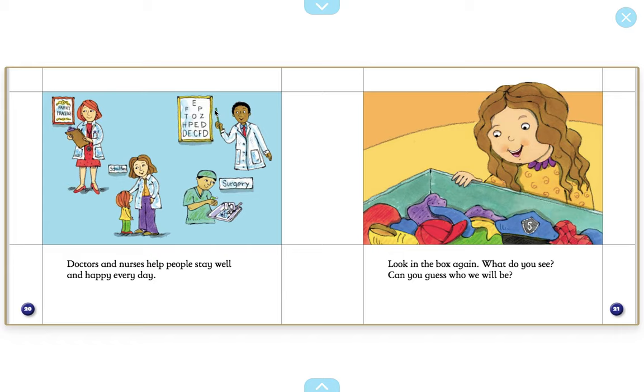Do you remember from our last unit what the name of the doctor is who helps us with our eyes? That's right. An eye doctor, or we can say an optometrist. You say it. Optometrist. Look in the box again. What do you see? Can you guess who we will be?